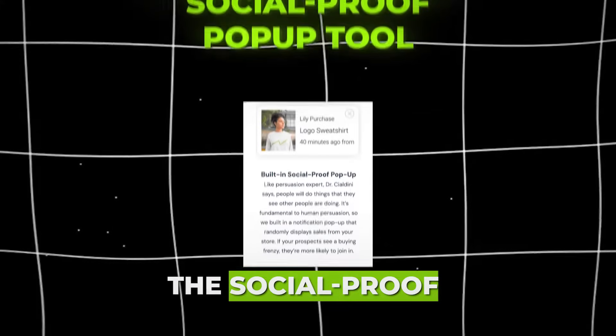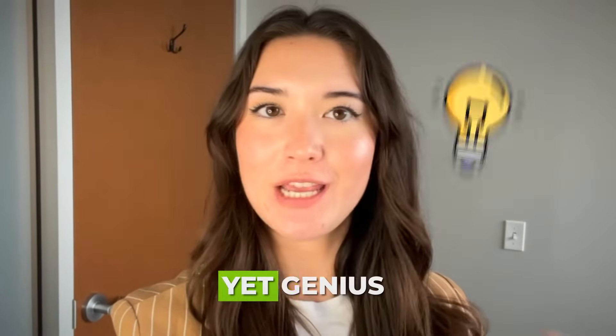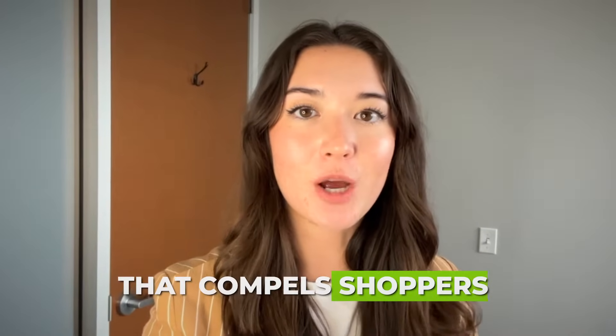You can't forget the social proof pop-up tool that shows customers how many people are buying the product. It's so simple yet genius because it plays on their FOMO. Plus the countdown timer creates a sense of urgency that compels shoppers to buy.